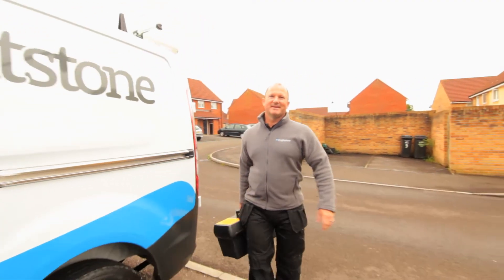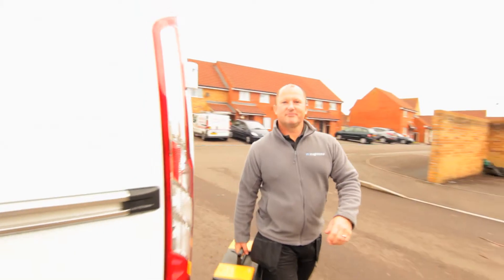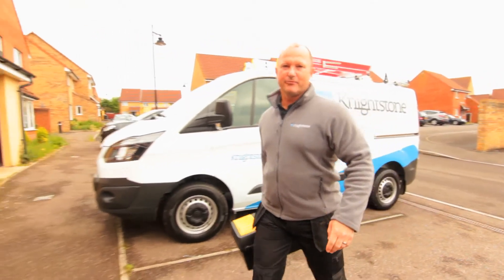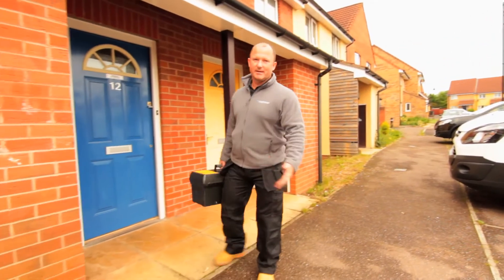It's important to remember that when we're working for Nightstone and representing the organisation while out on a job, we remain professional and courteous at all times, and that we are clean and tidy.